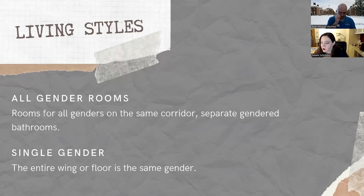We have two types of floors that you can preference, and we try our best to accommodate. We have all-gender wings — formerly known as co-ed — where all genders live on the same corridor, with separate gendered bathrooms, so the people living next door might not be the same gender as you. Our other option is single-gender, where the entire wing or floor is all the same gender. You can put these in order of your preference.